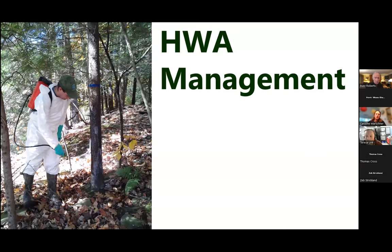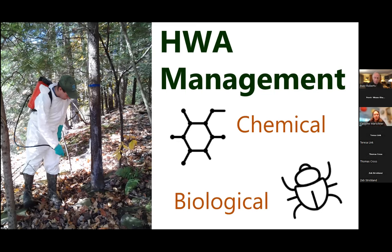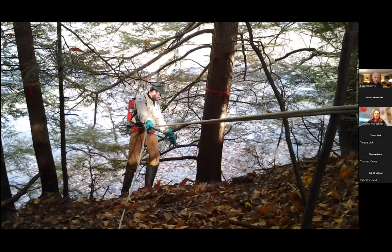There are really two options for dealing with HWA right now. You can do chemical management, which we think of as a short-term strategy, but it is the strategy for saving trees currently on the landscape. In the long term, biological control will be critical for keeping hemlocks as a functioning part of our ecosystem on the East Coast. In New York, we mostly use basal bark application — spraying treatment onto the first six feet of bark — unless within a certain distance of water, in which case we usually go with stem injection, actually injecting the treatment directly into the trunk.